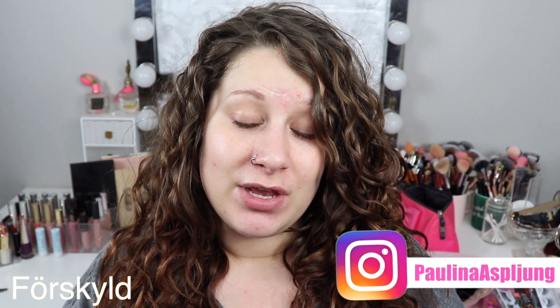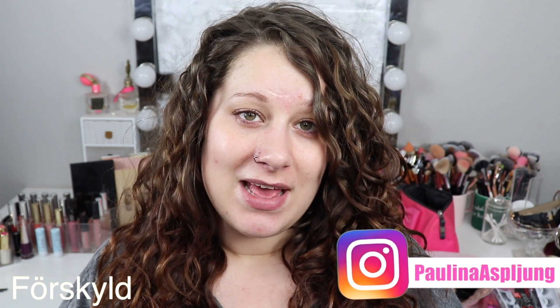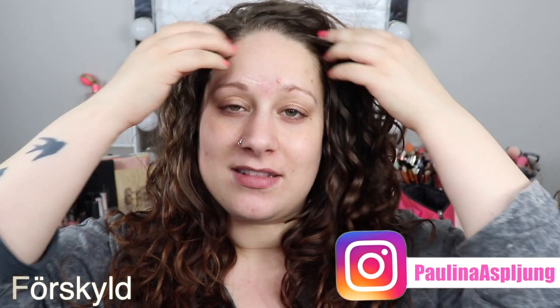Hi friends and welcome back to my channel. Today's video, the Swedish word of the day is 'cold,' which in Swedish is 'förkyld.' That is not like when you're cold and freezing — that is when you have a cold.